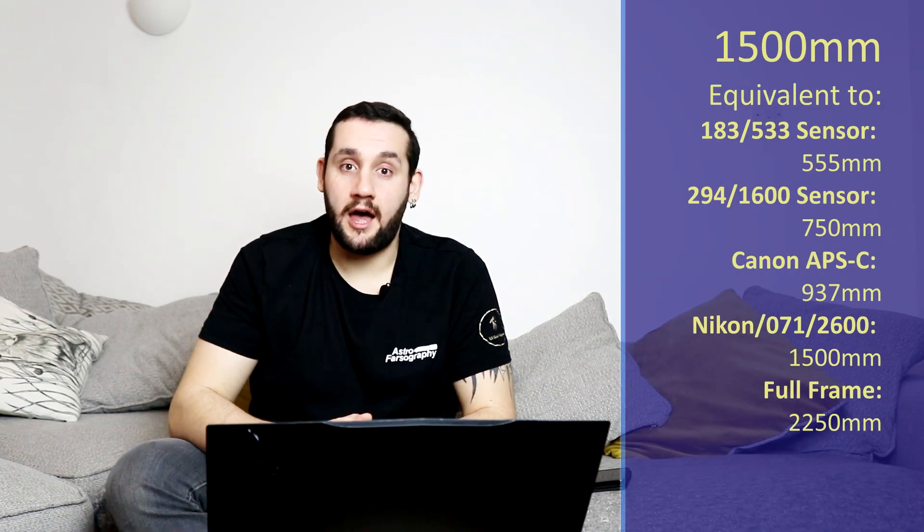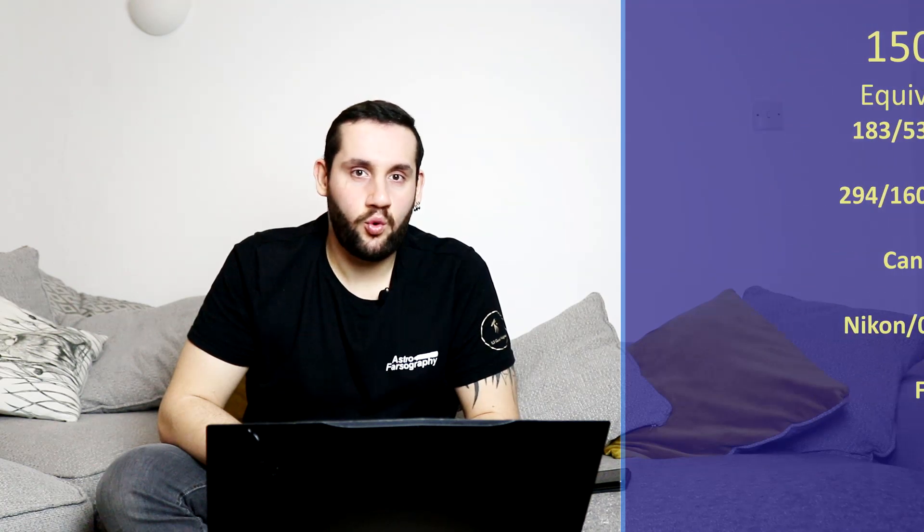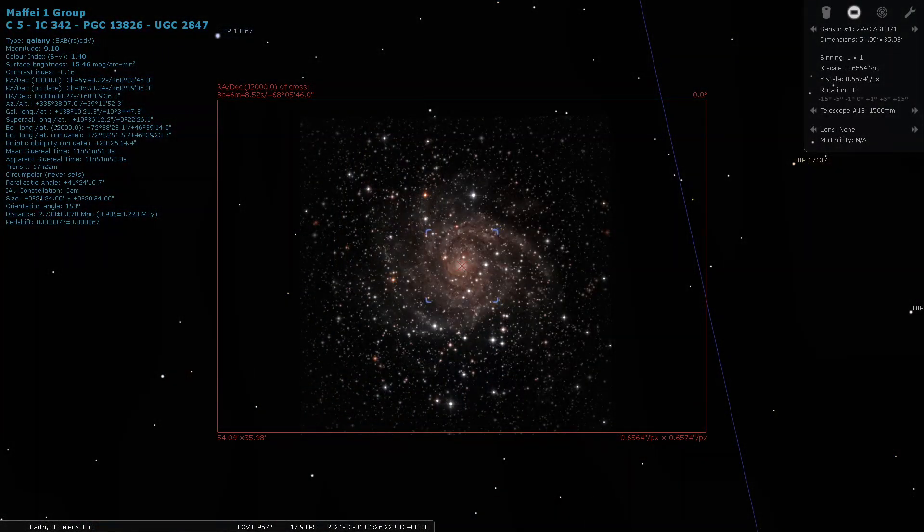At 1500mm of focal length, I'll be recommending the Maffei One Group in Camelopardalis. This is a very faint galaxy and it looks very interesting. If you pour a lot of integration time on this, especially under darker skies, you could get a really nice result — it looks like it has a very intricate network to it. So at 1500mm, give that one a go.